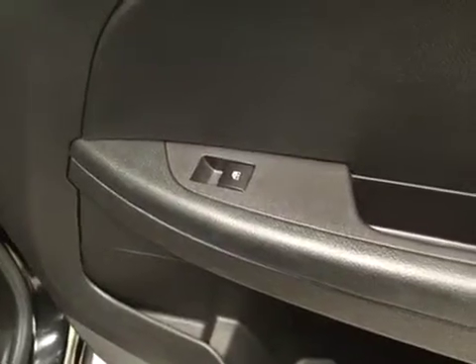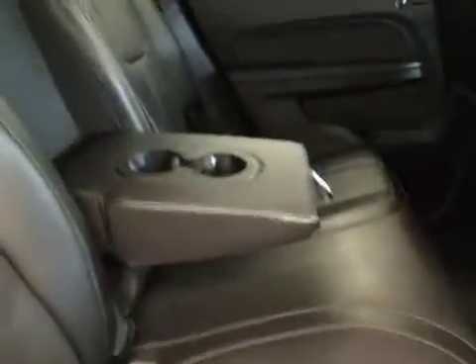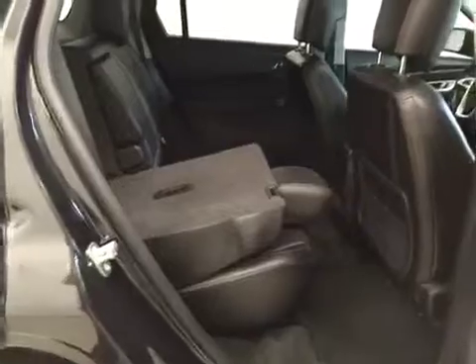Our rear passenger features include power windows, a center armrest and cup holder. We have a full bench seat with a 60-40 drop for additional cargo space.